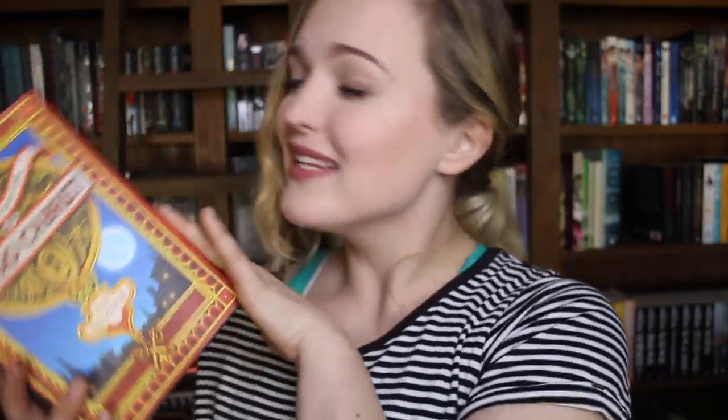Find a book with only words on it. I don't know if this is cheating because it is an ARC copy, but What We Left Behind by Robin Talley. Find a book with illustrations in it: The Invention of Hugo Cabret by Brian Selznick — I remember going to the library and always getting this one out.